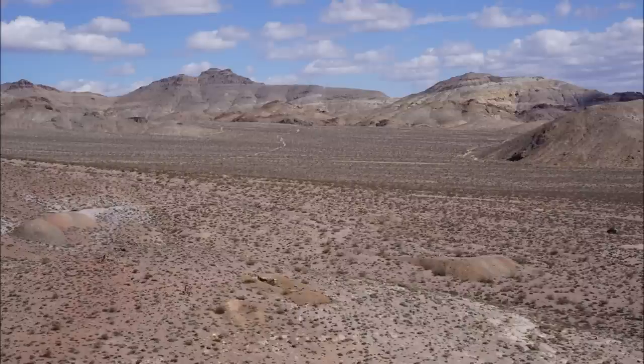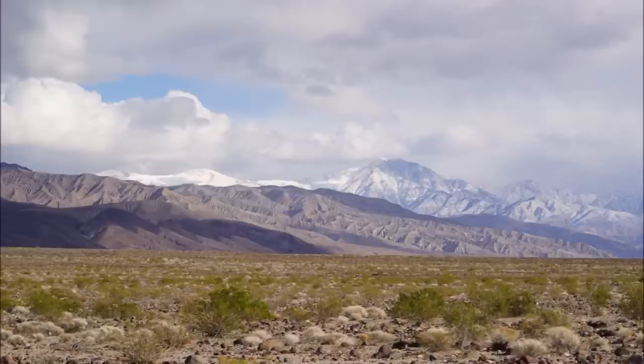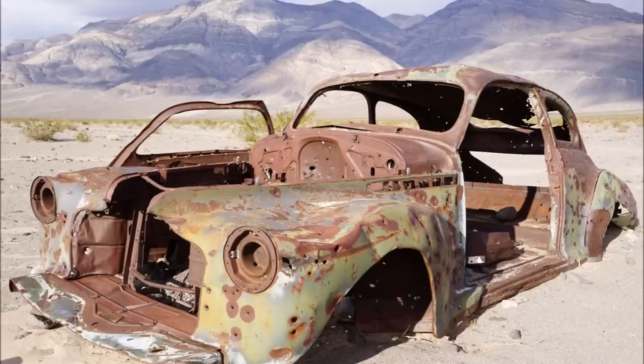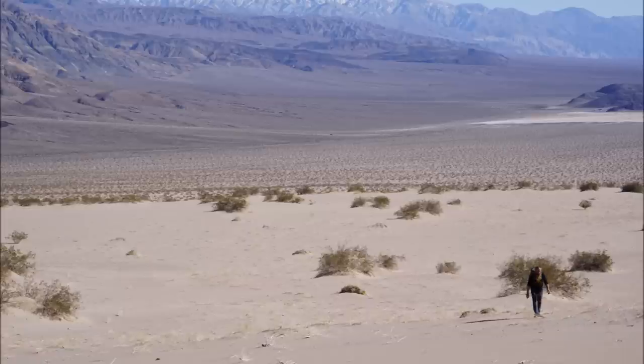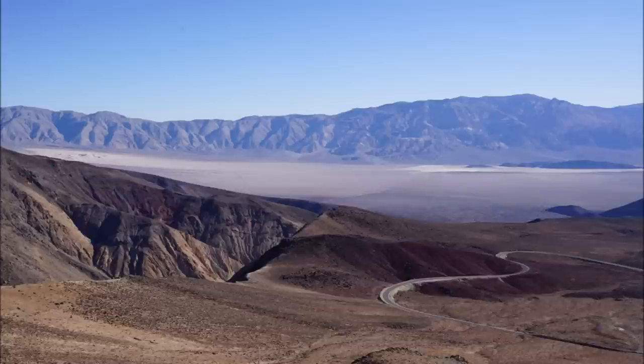Just spectacular footage in the desert and very few people where we went. These are the Ibex Dunes right on the border of Death Valley. We'll show you some drone footage. Quite a lot of hiking, and this is a great time of year to do this when it's cool.